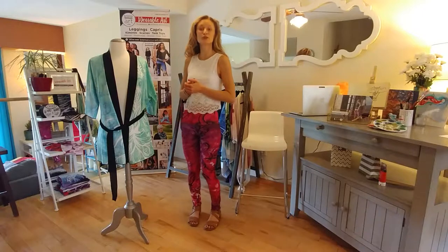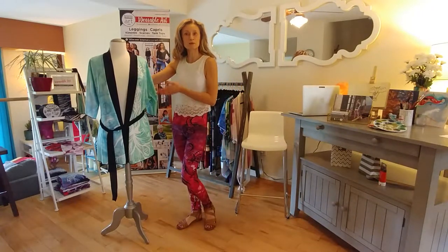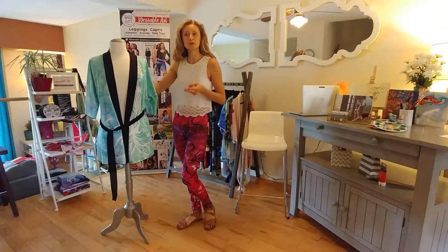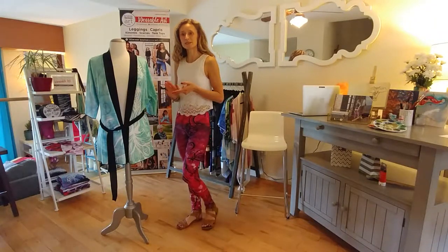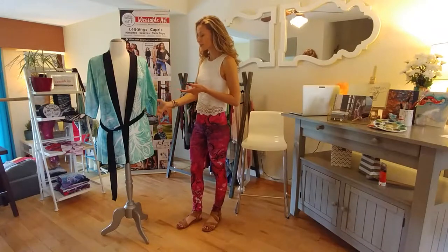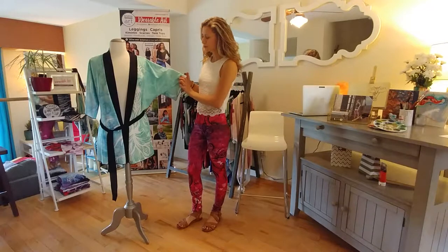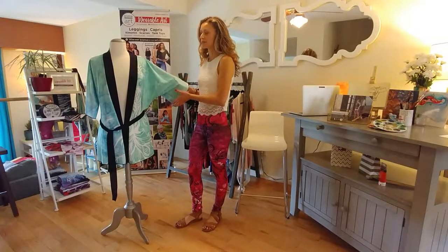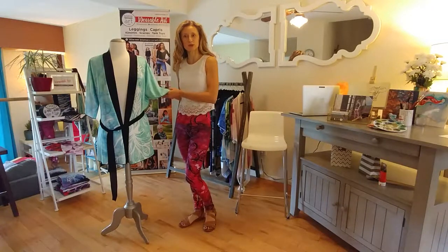Let's talk about the kimono robe first. What you see here on the mannequin is the kimono robe. It comes in two different fabrics, either the chiffon or the silky knit. The model here is wearing the silky knit. As you can see, it's opaque — this is a wonderful material that drapes very nicely and has a little bit of weight to it.